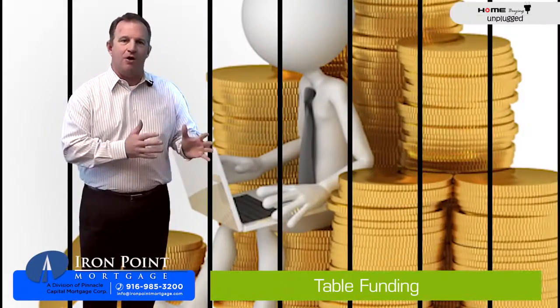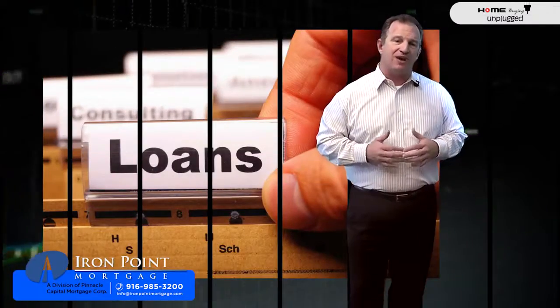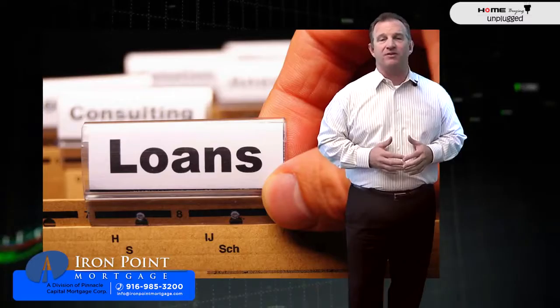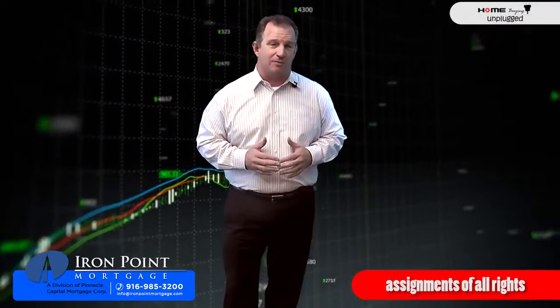In this practice, at the time of the settlement, the mortgage broker transfers the loan to the lender that simultaneously advances funds for the loan. Immediately after the loan is consummated, the mortgage broker delivers the loan package to the lender, including the promissory note, mortgage, evidence of insurance, and assignment of all rights that the mortgage broker had.